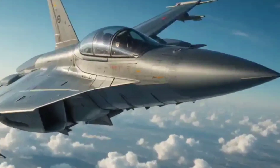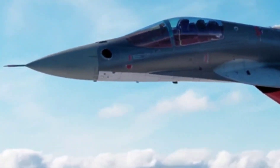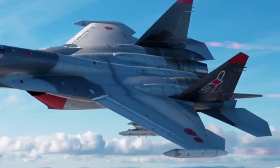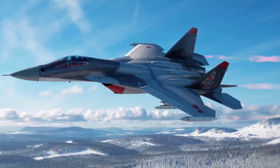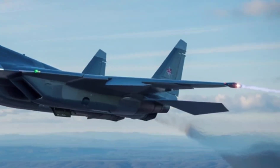Designed by Sukhoi, it's meant to go toe-to-toe with the American F-22 Raptor and F-35 Lightning II. It officially entered service with the Russian Air Force in late 2020, and though production is still scaling up, it's already turning heads across the globe.